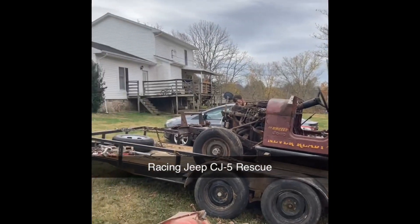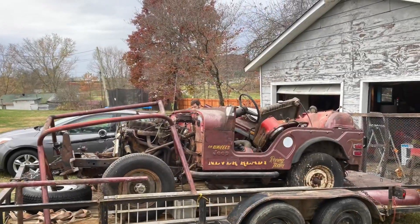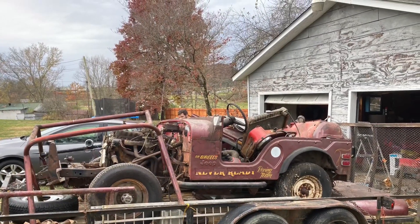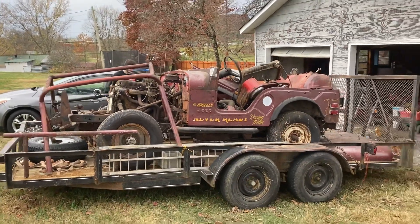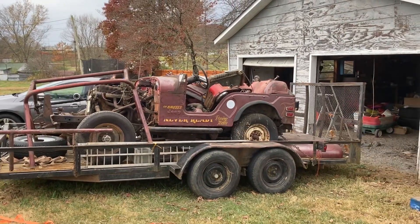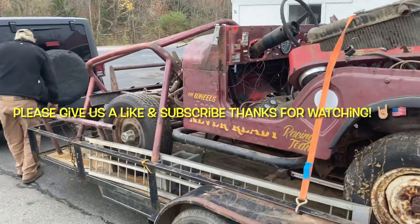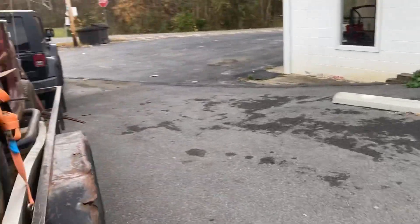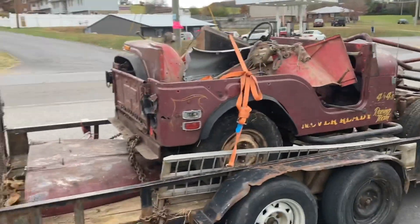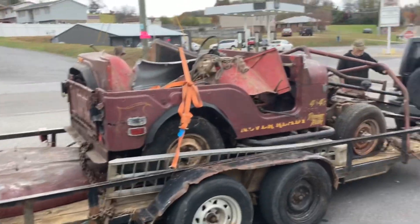I plan on kind of fixing it up and restoring it — might try and keep the original gold trim and stuff they put on there as well. If you like watching our videos please hit the like and subscribe to help our channel grow, and tap that bell for new videos. It's on the trailer now. Hopefully it'll be a project if I can get the money up for it — hoping to keep it, rebuild it, and get it back all factory looking.